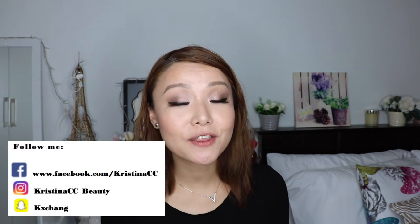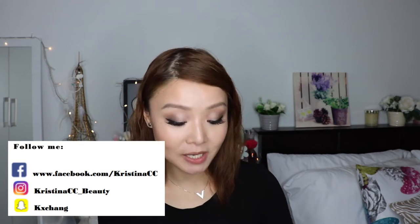Hi guys, Kristina here. So today's video is gonna be another makeup product review. And as you can see, I'm wearing everything, like my makeup, but not wearing any lipstick because the products we're reviewing today are lip products. And these two lip products are from the brand Royal Beauty.